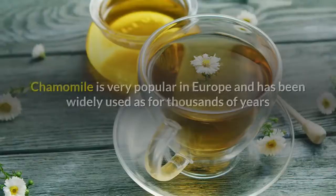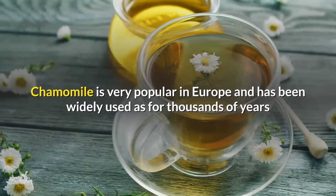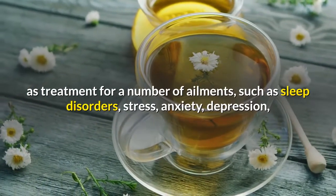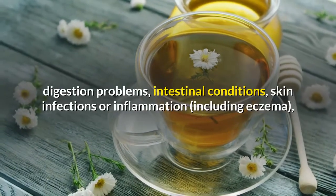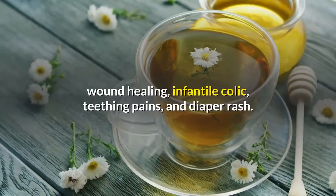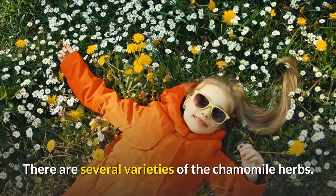Medicinal Chamomile. Chamomile is very popular in Europe and has been widely used for thousands of years as a treatment for a number of ailments, such as sleep disorders, stress, anxiety, depression, digestion problems, intestinal conditions, skin infections or inflammation including eczema, wound healing, infantile colic, teething pains, and diaper rash. There are several varieties of the chamomile herb.